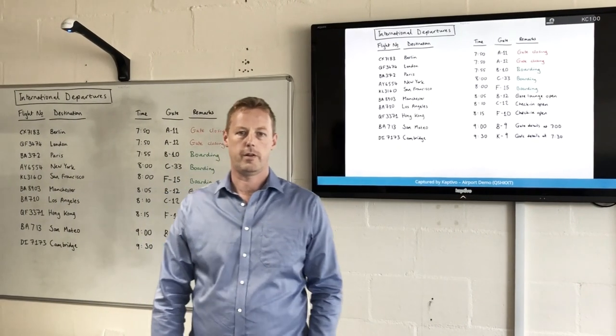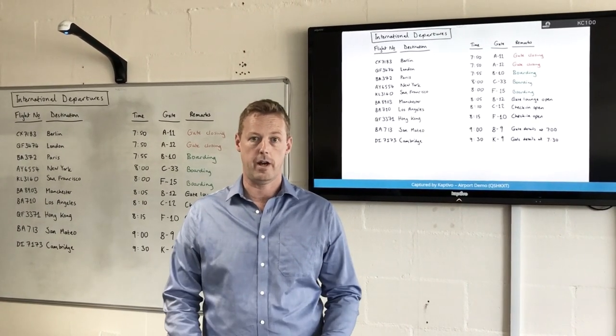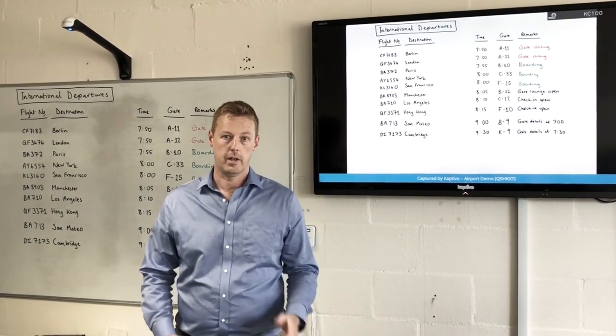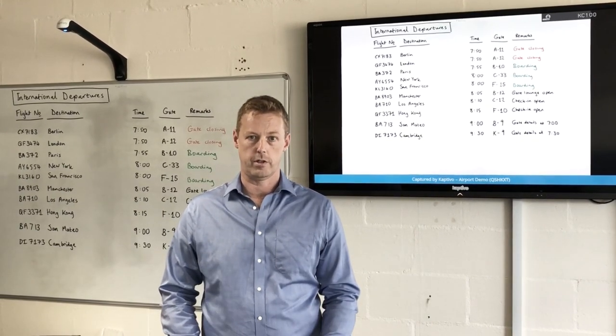Hello, I'm Nick Lawrence, co-founder of Captivo. I'm going to talk to you today about what happens when all the display boards go down in an airport — it leads to chaos. We've seen it several times recently here in the UK, and here at Captivo we have a product which is the perfect backup system for this situation.